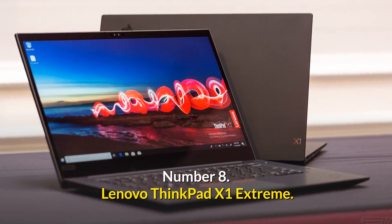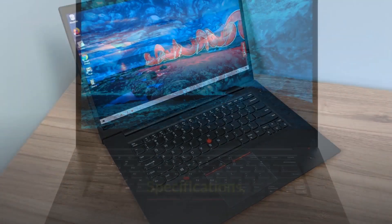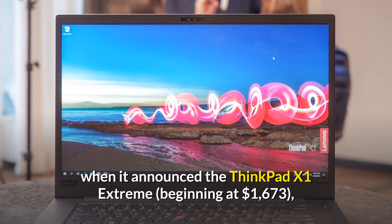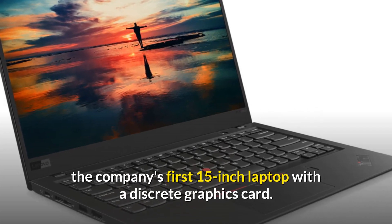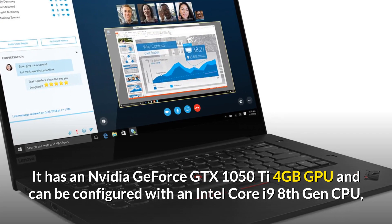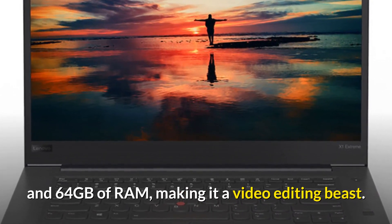Number 8: Lenovo ThinkPad X1 Extreme — Lenovo's laptop of choice. Lenovo's X-Series line was driven into the future when it announced the ThinkPad X1 Extreme, beginning at $1,673, the company's first 15-inch laptop with a discrete graphics card. It has an Nvidia GeForce GTX 1050Ti 4GB GPU and can be configured with an Intel Core i9 8th Gen CPU and 64GB of RAM, making it a video editing beast.